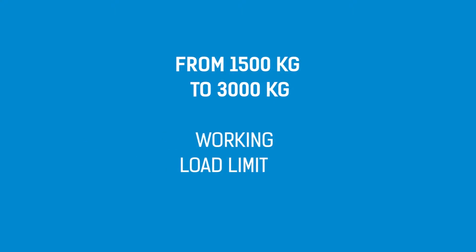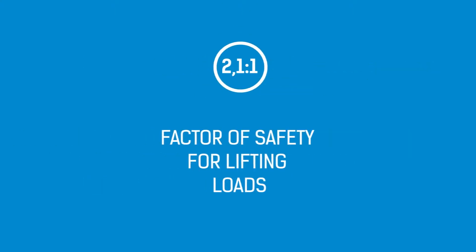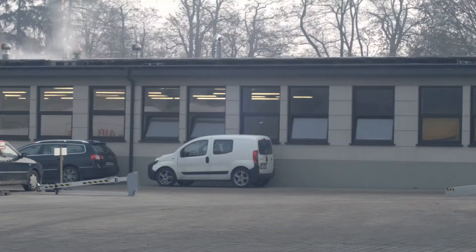Basic parameters are: working load limits from one and a half ton to three tons, factor of safety for lifting loads 2.1 to 1, factor of safety for person rescue 10 to 1, protecting a maximum of five people at the same time.